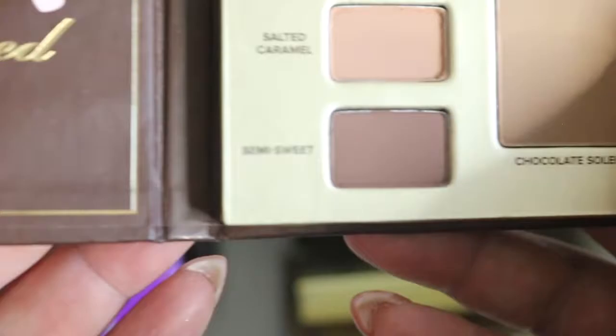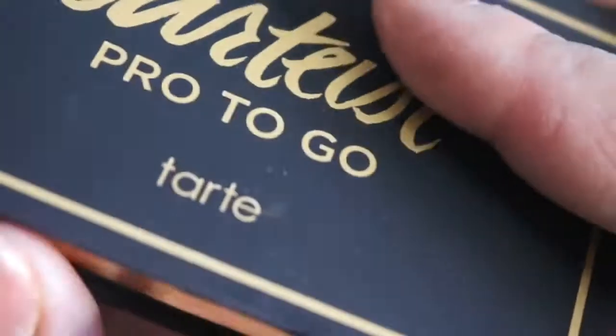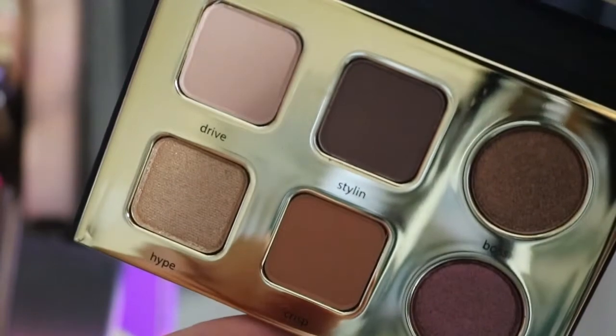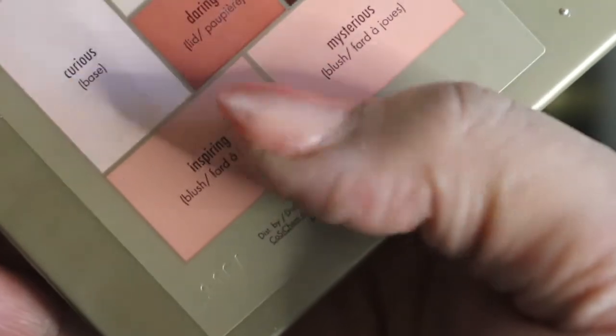I have the Too Faced mini Chocolate Bar palette, which I also used points to get. It has the Chocolate Soleil bronzer. Then I have another Tarte Pro to Go palette — that's how that one looks. And I have two Stila palettes: Perfect Me Perfect Hue in Tan Deep, which I love, and Perfect Me Perfect Hue in Medium Tan.